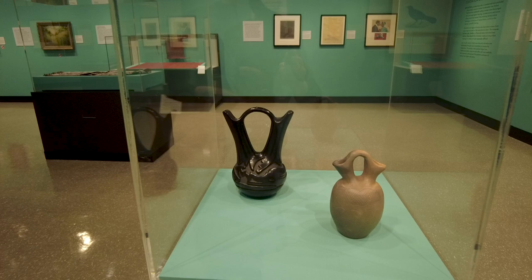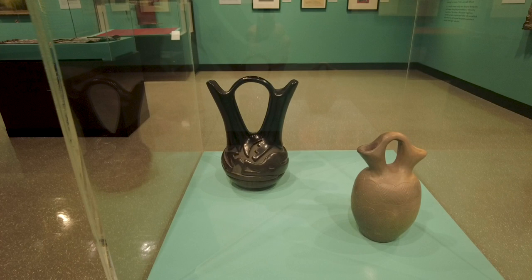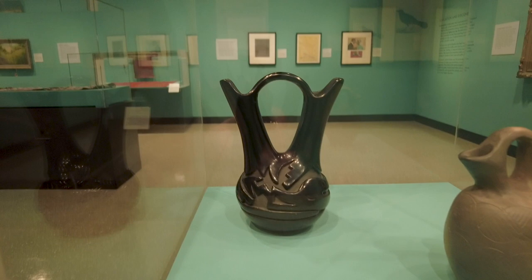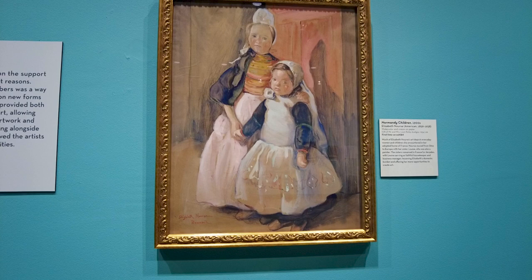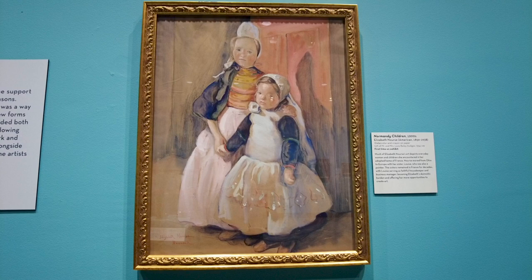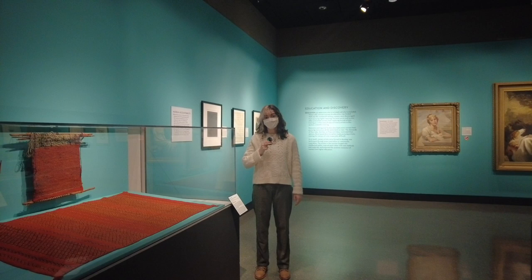When women artists were excluded from full participation and acknowledgement, they created spaces of inclusion through networks of colleagues, friends, and family. Because women artists were often not treated equitably by fine art institutions and museums, building and maintaining supportive communities allowed them to continue to sustain themselves. In this way, women artists created their own opportunities to pursue art.